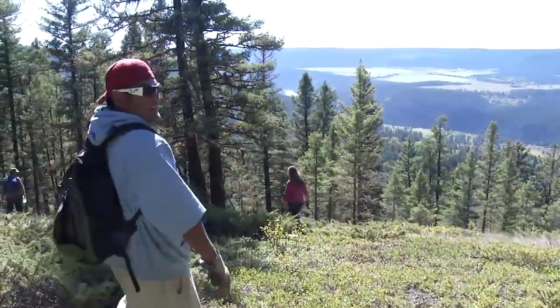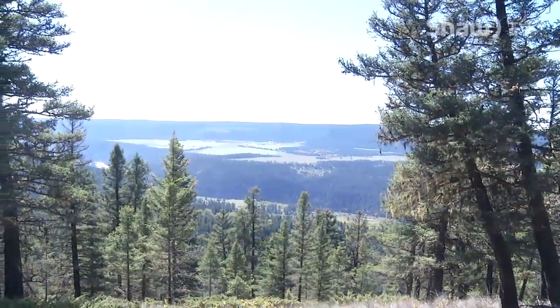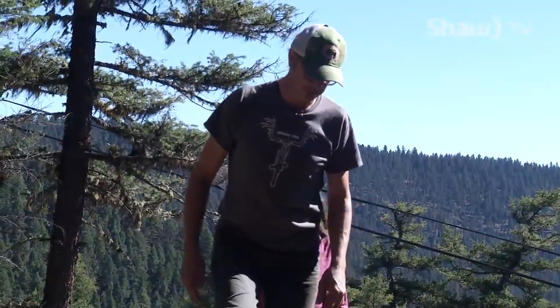Hiking through the remote mountain trails of the Cariboo, this is a view that takes your breath away — a view that Thomas and his crew hope will be shared by many. "I might come here on Saturday and ride it. It's beautiful."